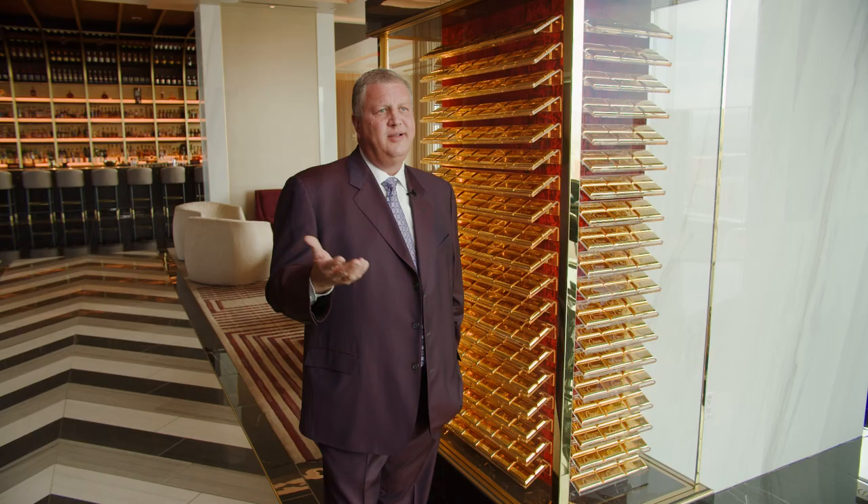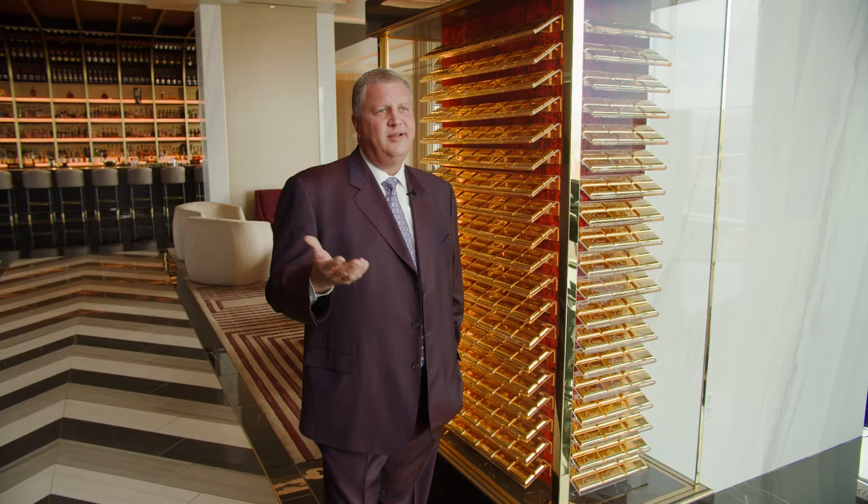What we have here is this great display. Everybody gets to come up and be around a thousand ounces of gold. Now what's kind of cool is we added a ticker. So what's the value of this? Every time you come up here you have an opportunity to take a picture, and sometimes the prices fluctuate.